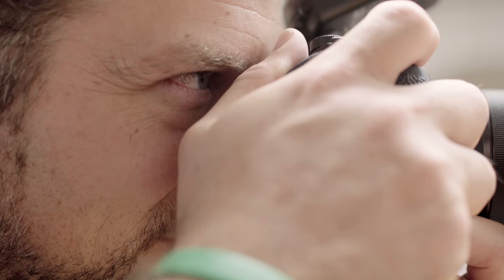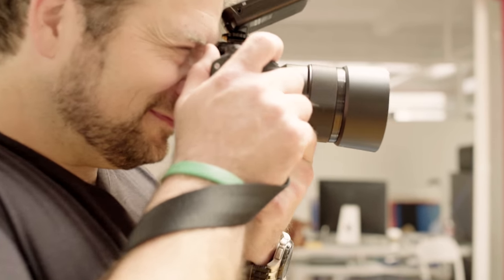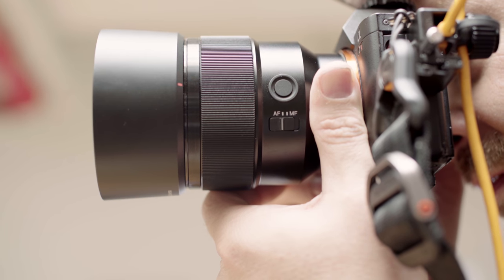I bought the 85mm 1.8 almost immediately after it came out, which was late March, so I've been using it about a month and I couldn't be more pleased. It's hitting that point that Sony has needed — where it's an affordable, really good, fast, sharp lens.